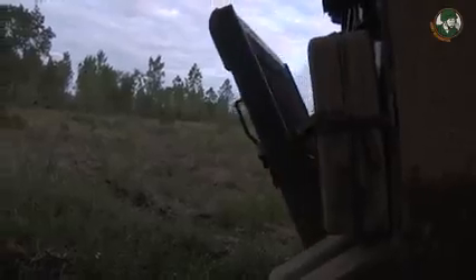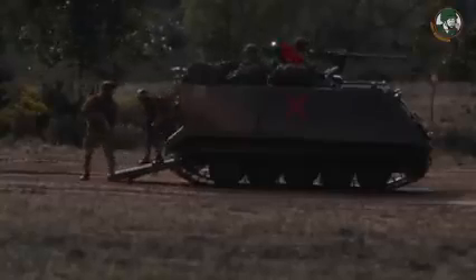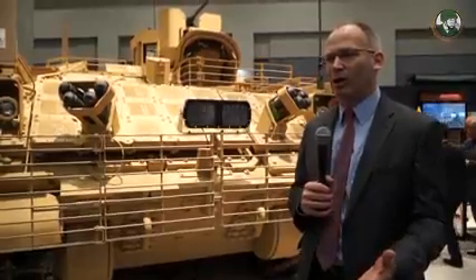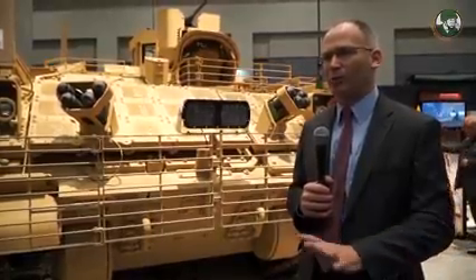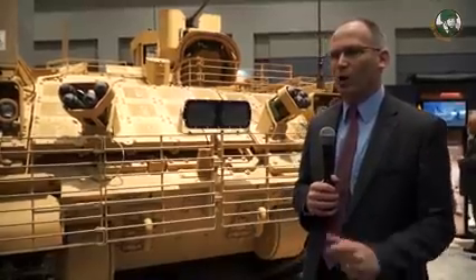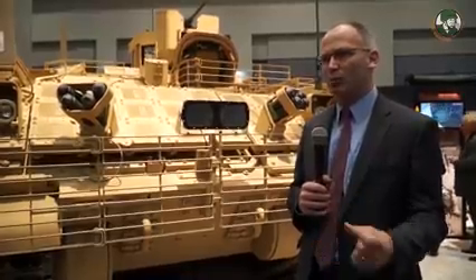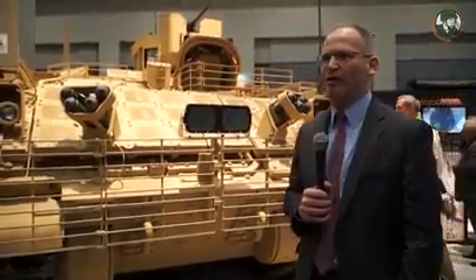We're pretty excited about it. The M113 is a much smaller baseline vehicle. It has problems with survivability in today's environment, particularly where there are roadside blasts and things like that. So the AMPV was designed to improve the survivability and mobility of the personnel carrier role filled by the M113, in a way that achieves the same mobility and protection as the M1 tank and the Bradley Fighting Vehicle.